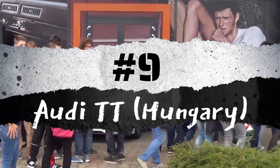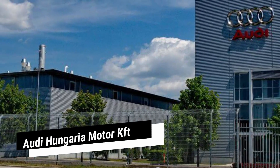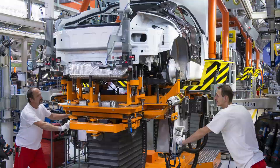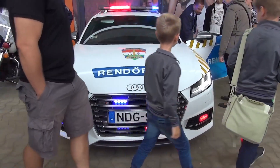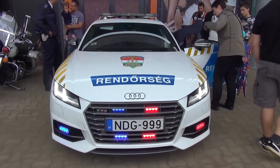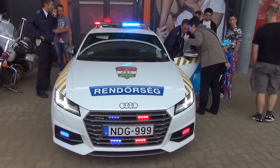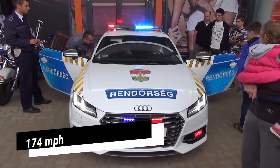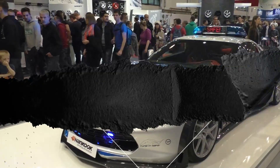Number 9: Audi TT, Hungary. Audi Hungarian Motor KFT, located in Győr, Hungary, is a manufacturing facility responsible for producing Audi TTs. Given this connection, it's unsurprising that the Hungarian police force would opt for a couple of Audi RS models to apprehend speeding drivers. According to CarChasing, these high-performance vehicles boast an impressive top speed of 174 mph.